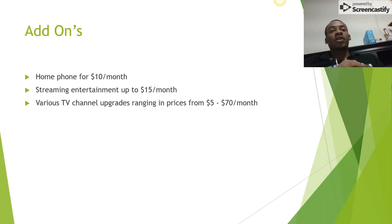In terms of add-ons, customers can add a home phone for $10 a month, streaming entertainment like YouTube TV, Spotify, Hulu, or Netflix for $15 a month, and various channel upgrades like Latin channels for $5 a month. If they want to go with a premium package with basically every add-on available, it would be around $70, which would include HBO, Starz, Cinemax, various sports channels, and more.